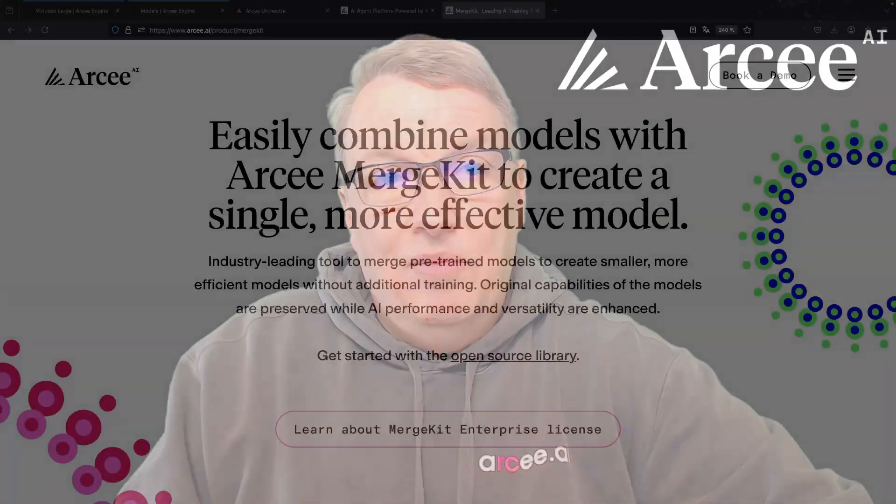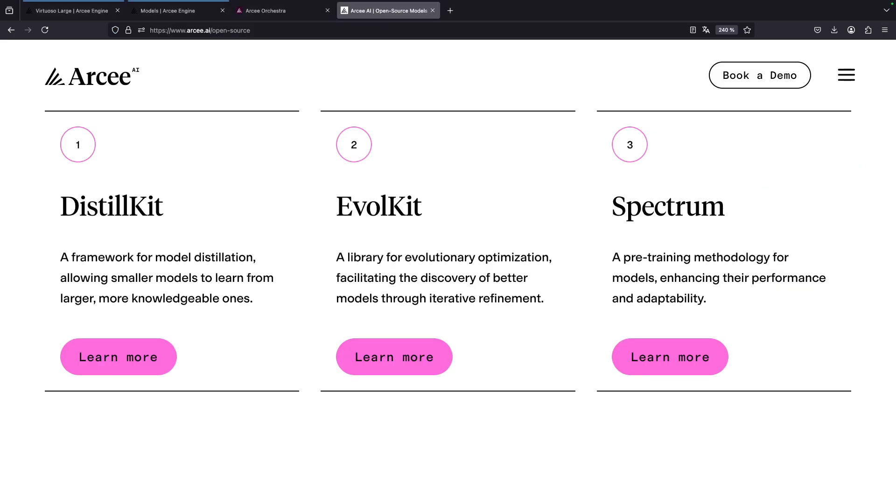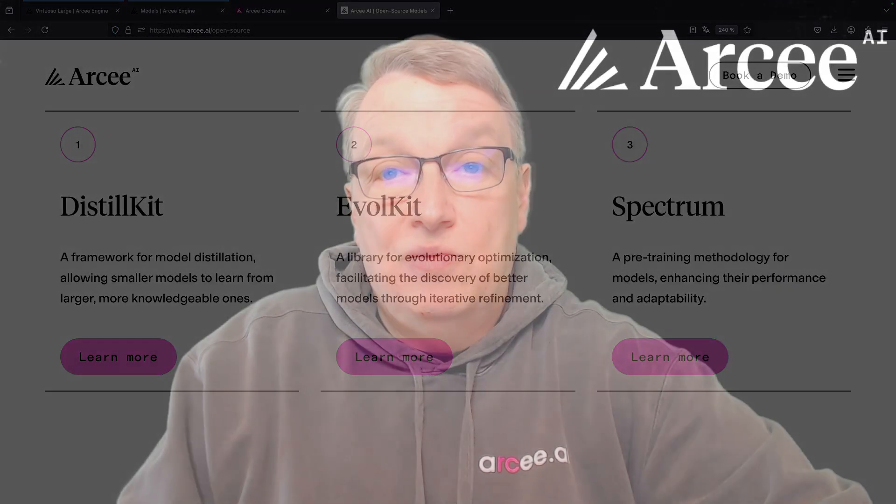We build our models with a state-of-the-art stack based on our popular open-source libraries for model merging, model distillation, and parameter-efficient pre-training. This ensures that our models are always at the cutting edge of performance and efficiency. Our models are not only accurate and cost-efficient, but also more sustainable as their training requires less computing power.